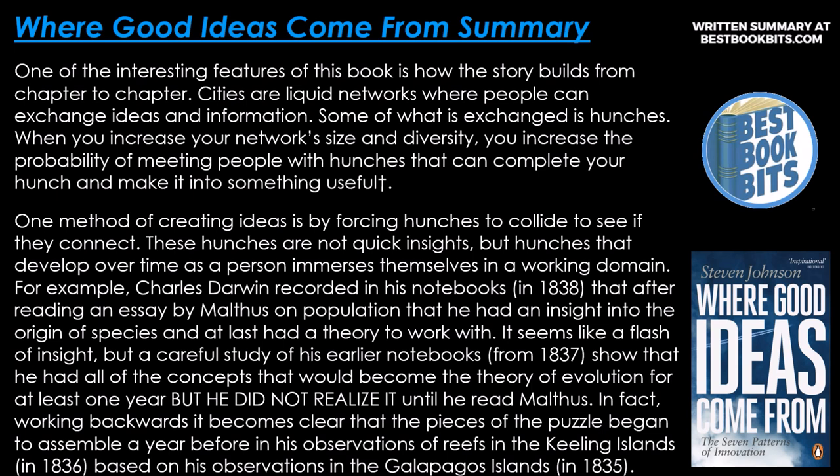For example, Charles Darwin recorded in his notebook in 1838 that after reading an essay by Malthus on population, he had an insight into the origin of species and at last had a theory to work with. It seems like a flash of insight, but a careful study of his earlier notebooks from 1837 showed that he had all the concepts that would become the theory of evolution for at least one year, but did not realize it until he read Malthus. Working backwards, the pieces of the puzzle begin to assemble a year before, in his observations of the reefs in the Killing Islands in 1836, based on his observations in the Galapagos Islands in 1835.